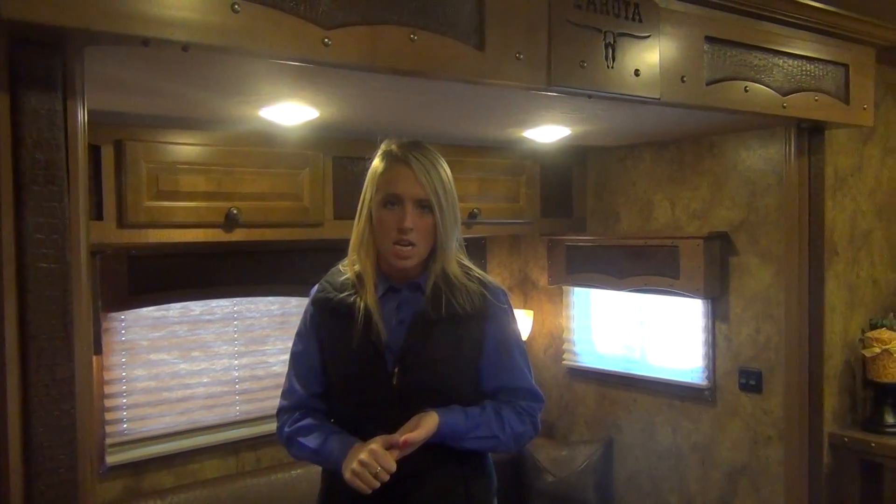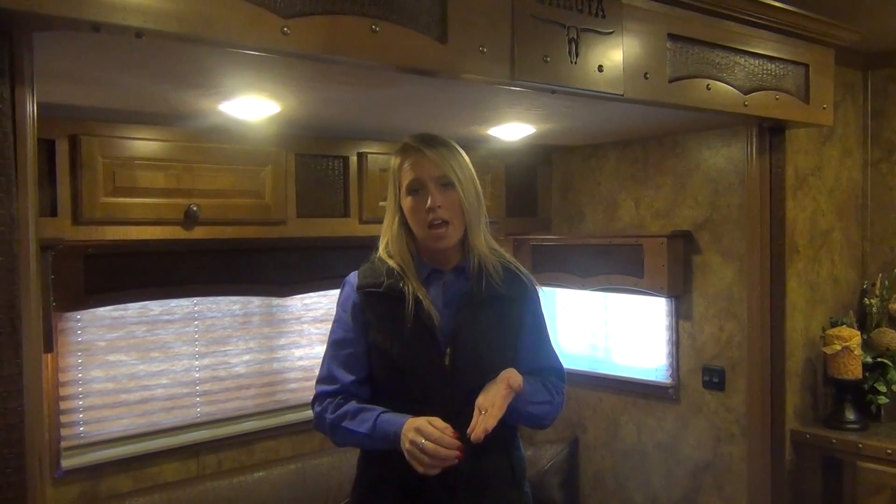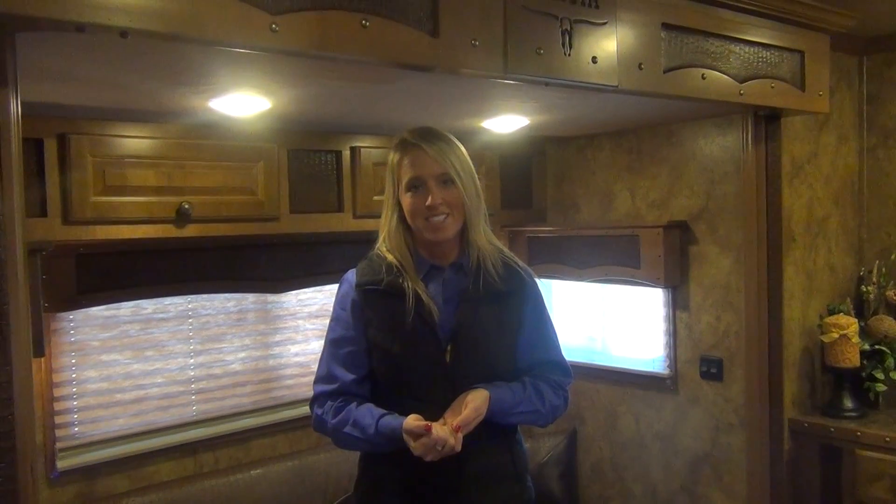So this trailer is loaded up with all of the features. We do accept trade-ins on our trailers, we offer financing, and you can call either of our locations with more questions. The number for Oklahoma City is 405-602-1722, or you can call the Decatur office at 940-393-7070. Thanks so much.